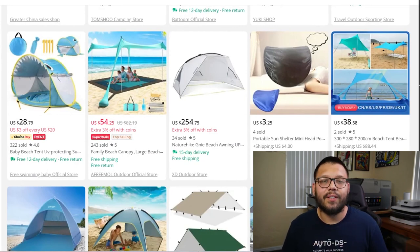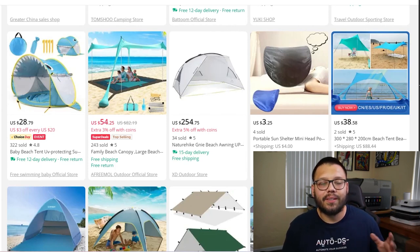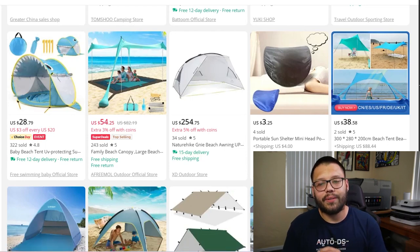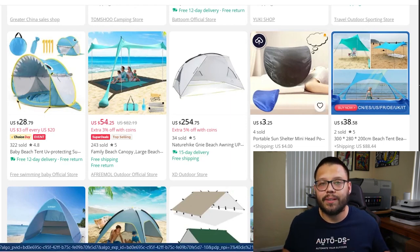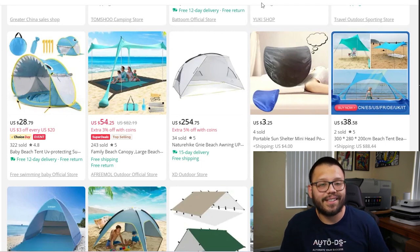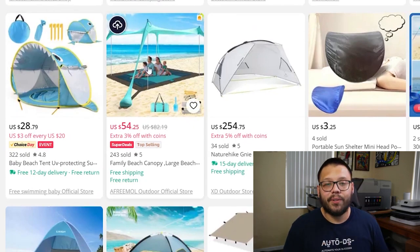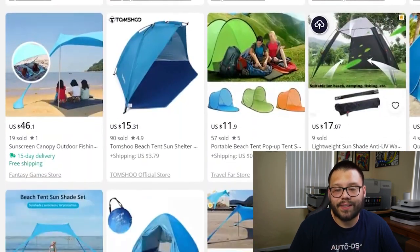Next up, we continue with tents — specifically a beach sun shelter tent. Unlike camping tents, these are more specifically for the beach because they have holes all around them so you get a breeze. They tend to be a bit smaller for smaller families or single users and have more of a fun design — like this one with a shark design, or one that's just a shelter to protect people from the sun.